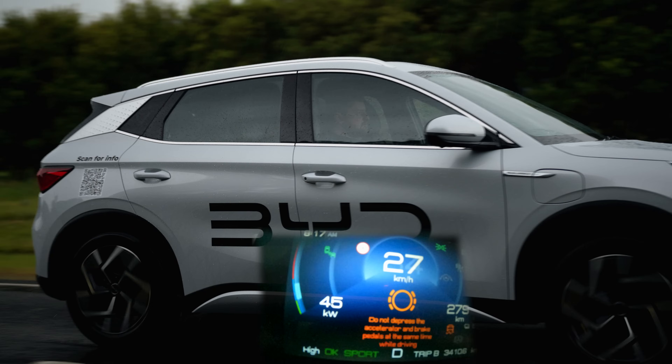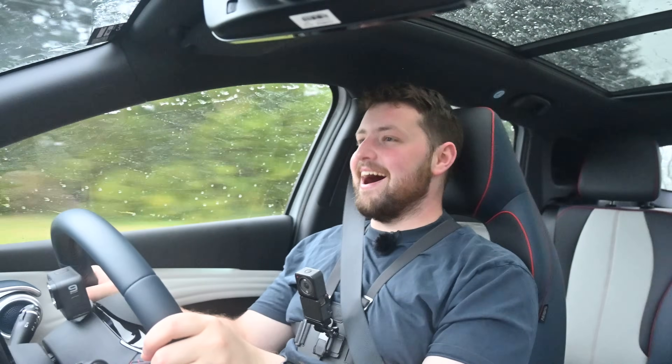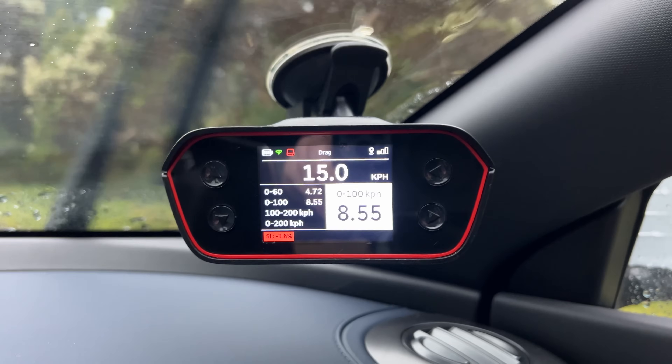It's time to launch the BYD Atto 3. We're going to test it 0 to 100 using our specialist timing gear. It's a torrential downpour, but traction off — let's go. It's really not this car's fault — it's terrible weather. Considering it is absolutely pissing down with rain right now, I reckon that's actually okay. 0 to 100 in 8.55 seconds. The first thing I would do with this car is replace the tyres — get some Michelins on it and you'll be right.